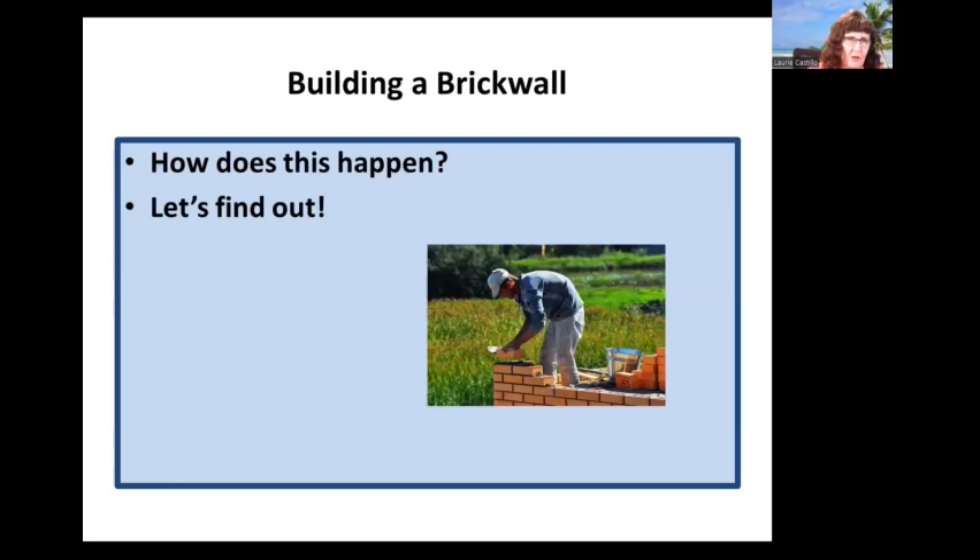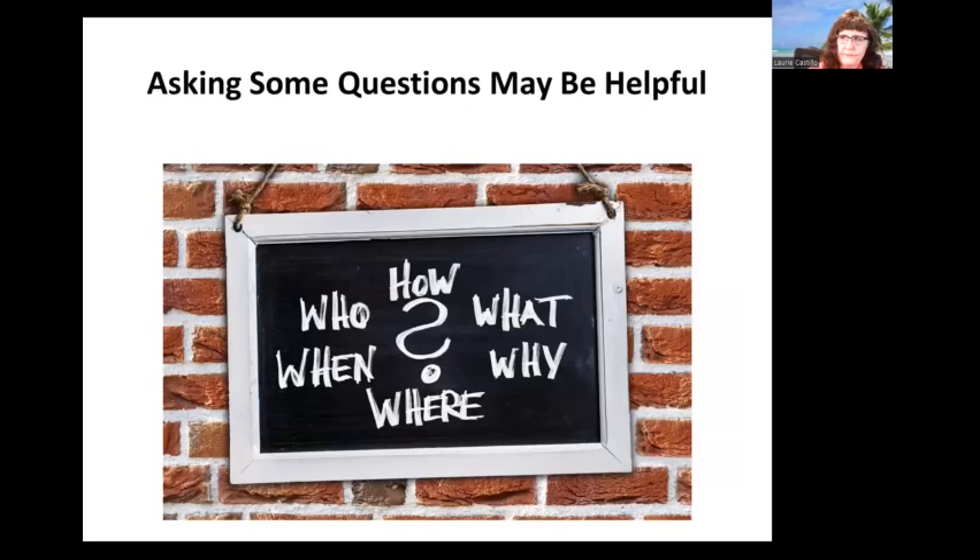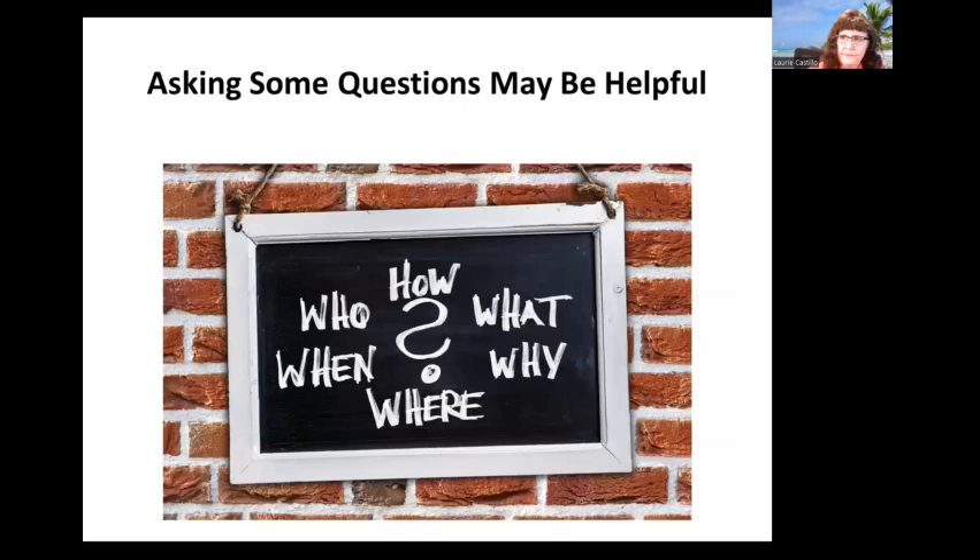Could this be you — building a brick wall? How does this happen? Well, that's what we're here to find out. Asking some questions may be helpful. Have you checked more than just what is available online? Sometimes we tend to think that's all there is. Have you checked with local, regional, state, and national archives, libraries, historical, and genealogical societies?